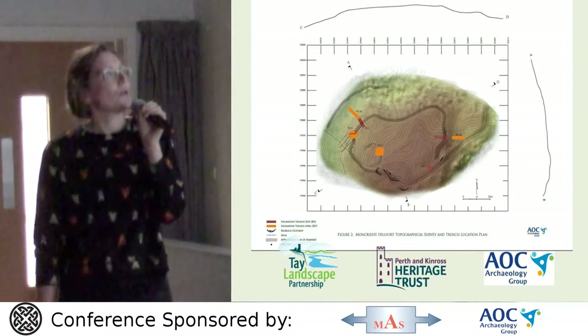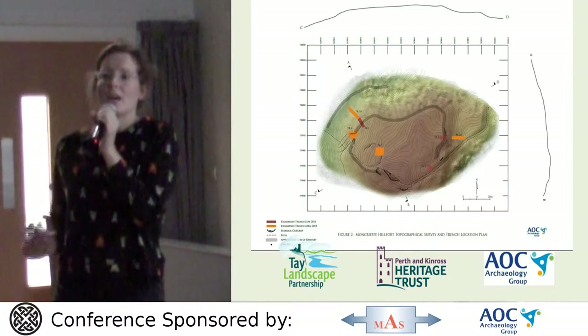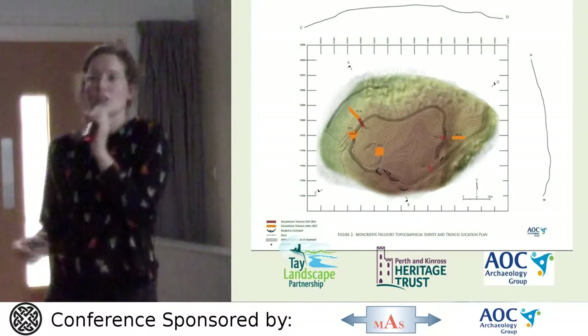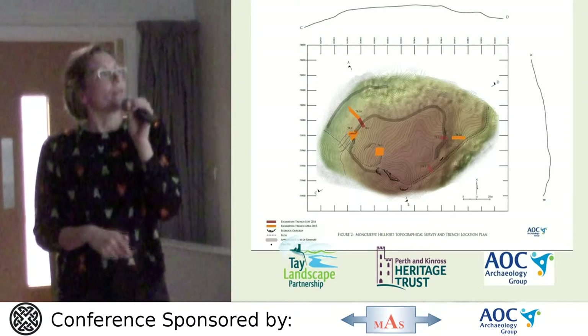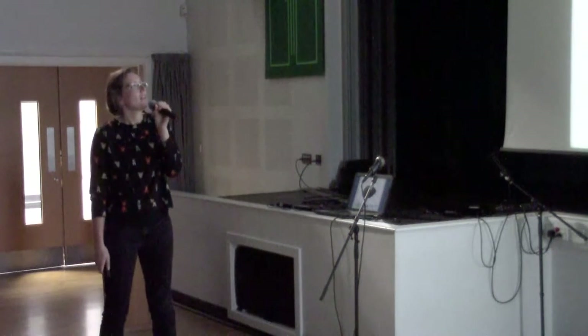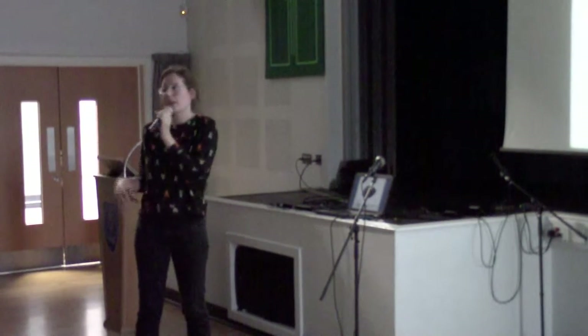This slide shows our trench locations. The red trenches are the first phase of works, very much focused on confirming presence or absence of a hillfort. After confirming presence, we came back and extended some trenches to take in the outer works. Trench 1 looked at the rampart on the north-west side. Trench 2 looked at the rampart on the east side. Trench 3 examined what appeared to be a bank of material — we didn't know if it was a modern bank or a continuation of the rampart. Trench 4 was placed over a possible entrance, and Trench 5 examined a feature to determine whether it was a hut platform or an interior building.